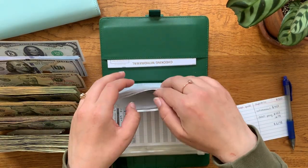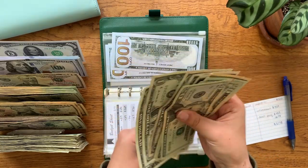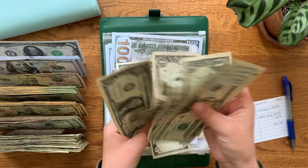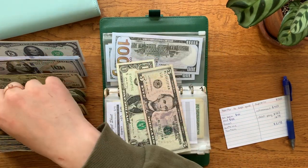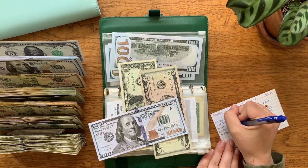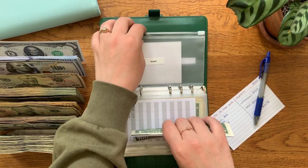Travel should be at $306 — counting: $200 already in the bank, $220, $240, $260, $280, $295, $300, $301, $302, $303, $304, $305, and $306. That's $306 dollars in travel.